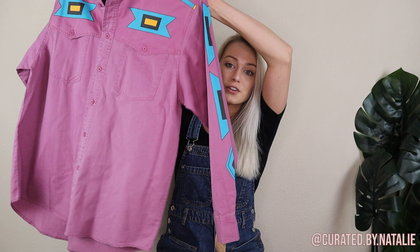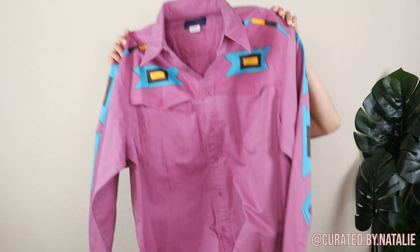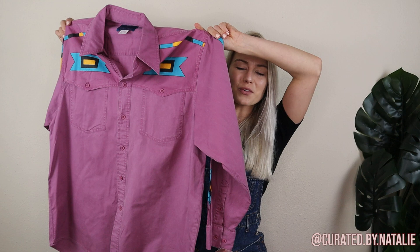Then there is this brand new with vintage tags Wrangler Western button-up. This is such a cool piece. It's a size 16 and a half — I don't really know what that means because I don't wear men's shirts, but a really cool piece. I'll definitely include the measurements to gauge how it would fit someone who doesn't use 16 and a half as a clothing measurement.